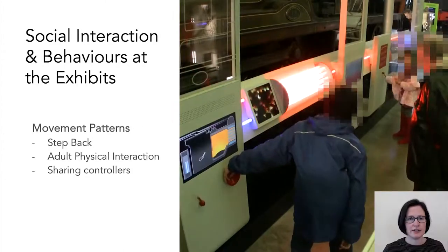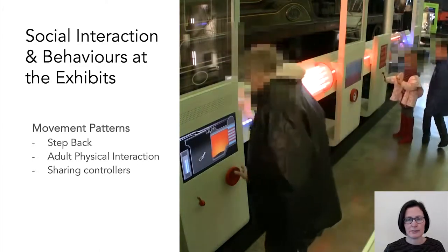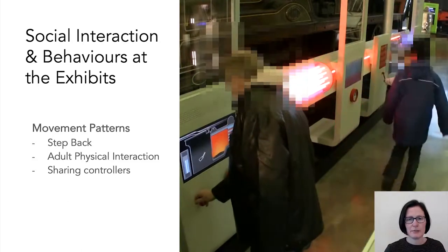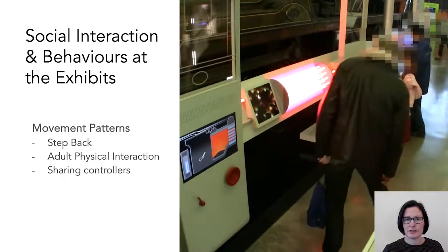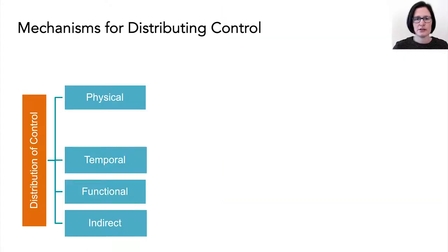Another social activity was particular movement patterns between companions over the course of the time they spent at the exhibit. For example, stepping away from controllers and starting to look at the rest of the exhibit, and mediating their companions' interaction with the exhibit. This created opportunities for others to physically interact with the exhibit, and situations where visitors shared the same controller back and forth with each other. The movement patterns suggested there were understated positions of control that visitors moved to after first using a more obvious interaction point. We suggest these social interactions and ways companions' shared interaction were underpinned by the distribution of control at the exhibits.